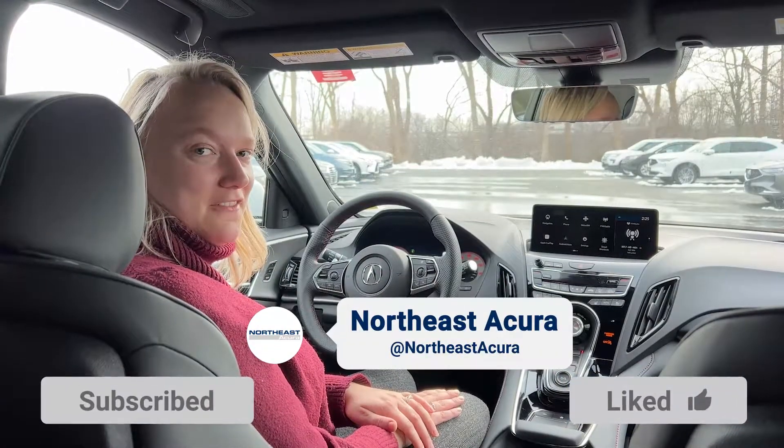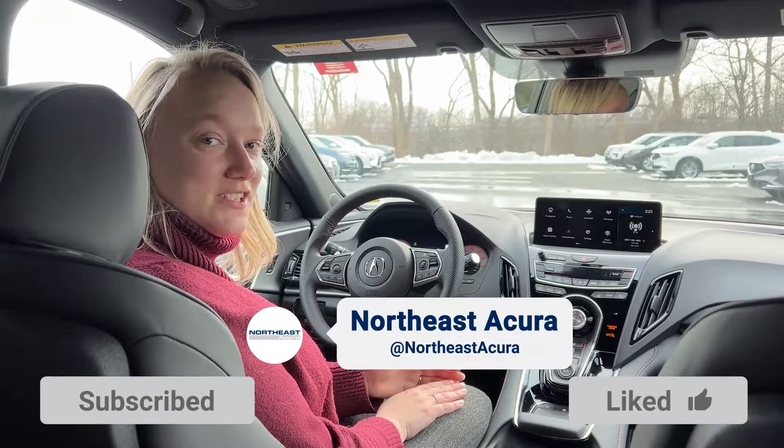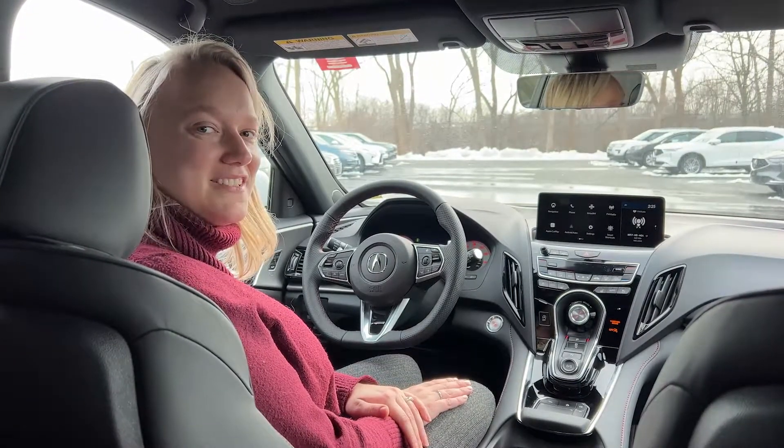For more tips and tricks on your Acura vehicle, follow our YouTube channel. If you have any questions or if you're interested in purchasing a new Acura, visit us online, give us a call, or come down to the dealership to see me.